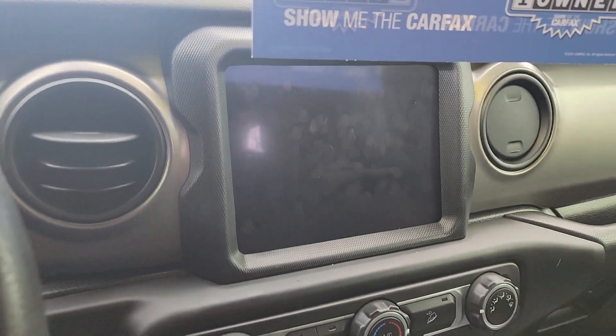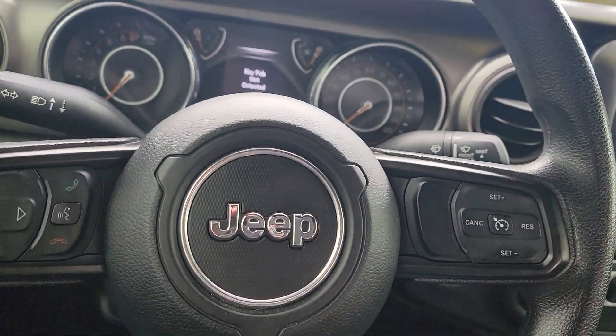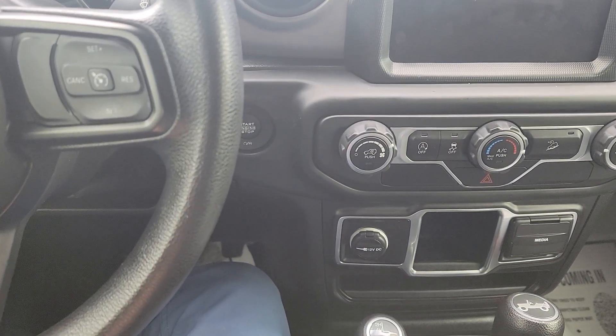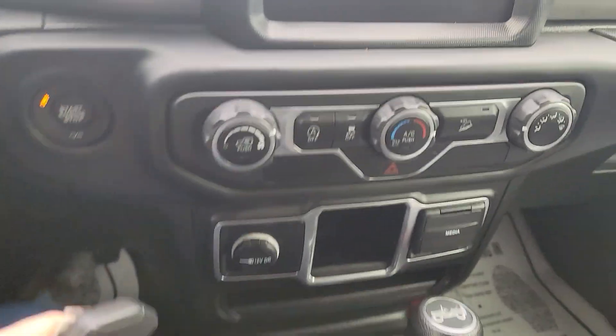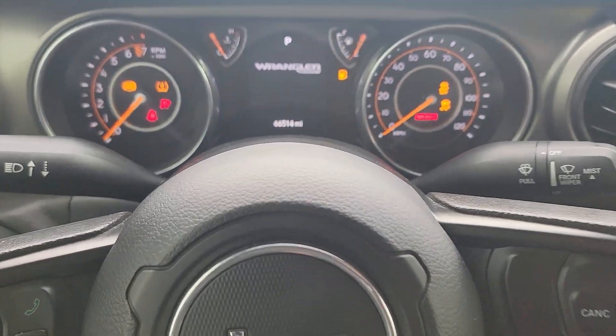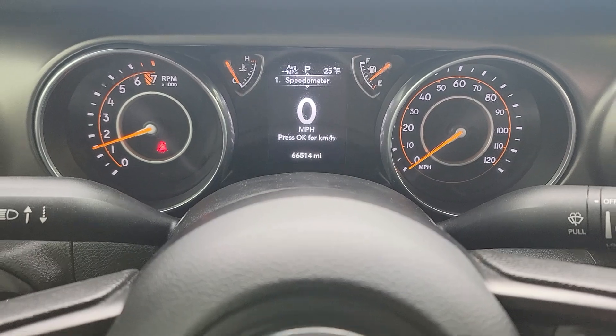It does have the 8.4-inch touchscreen. There we go — 66,514 miles on it.